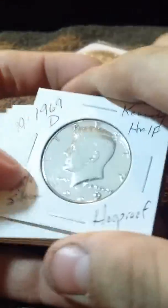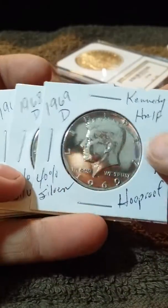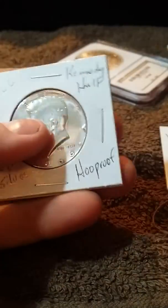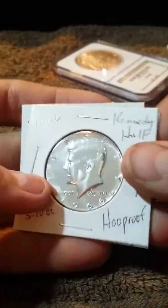Sent me some hoop proofs — 68D, 69O, 68D, 60-70. Sent me a couch sticker. It's a 65 and a 66.